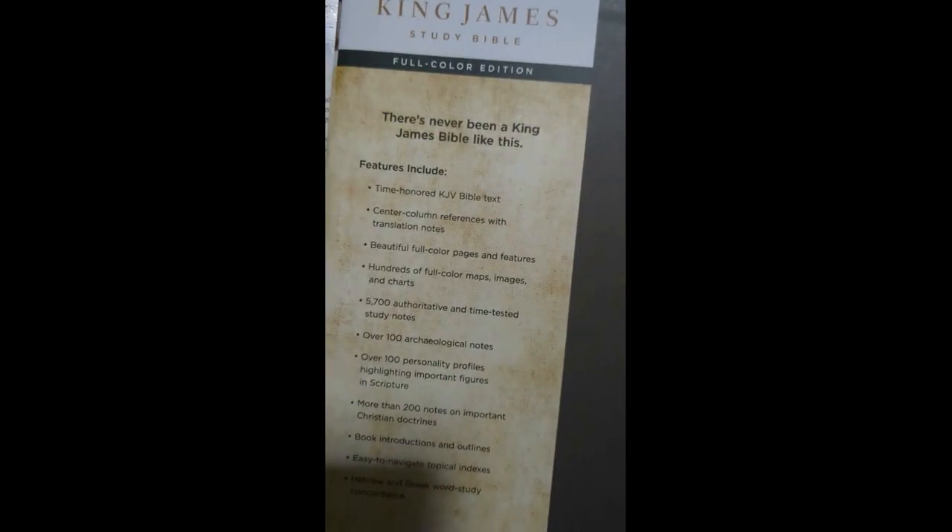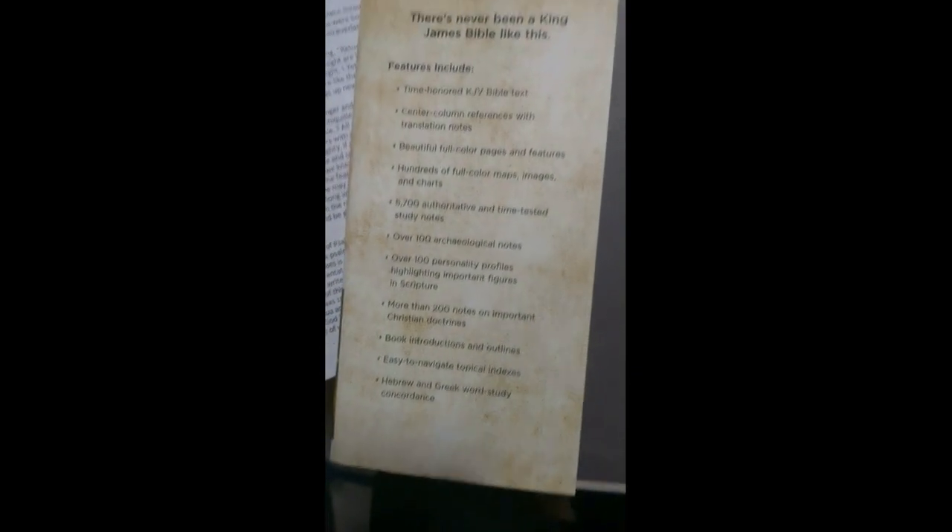I think they're both pretty awesome Bibles. I couldn't really recommend one more than the other — it's just pretty much up to preference. But they're both pretty good. There's your little feature section. I would recommend both of them. Go check them out.